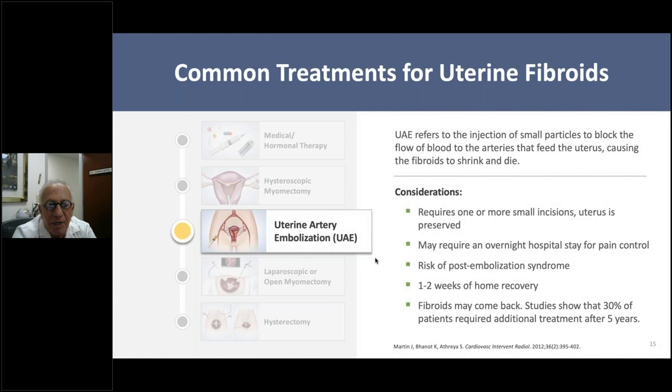Uterine artery embolization uses small particles to block blood flow into the arteries that feed the fibroid. You might have a lot of pain, because you're essentially killing the muscle. I describe it like someone having a heart attack—the fibroid undergoes an infarction, which can cause significant pain and complications afterward. It's usually a two-week recovery, and unfortunately the fibroids may come back: 30%, or three out of ten patients, will require an additional treatment after about five years.